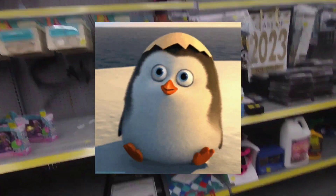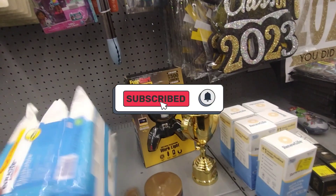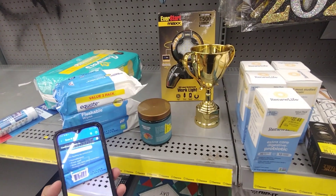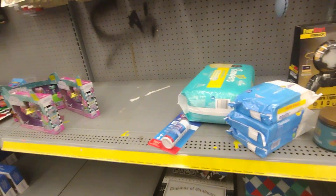Welcome back to my channel! If you guys are new here, don't forget to hit the subscribe button down below and turn on your notification bell so you get notified when I post a new video. I'm here at Walmart — I came to a different location and I'm going to be showing you guys what they have here on clearance.